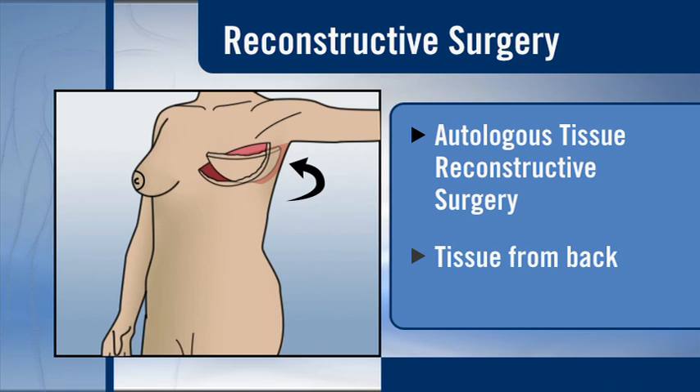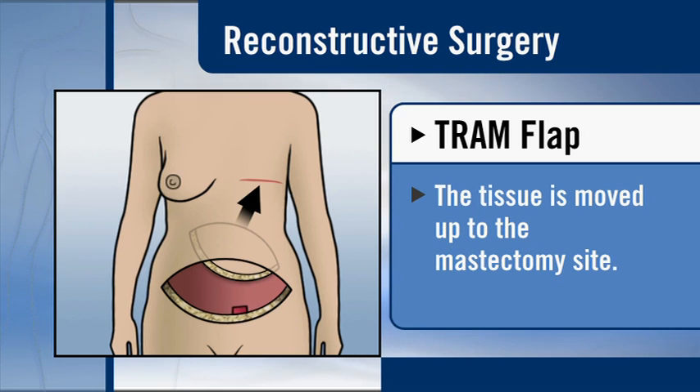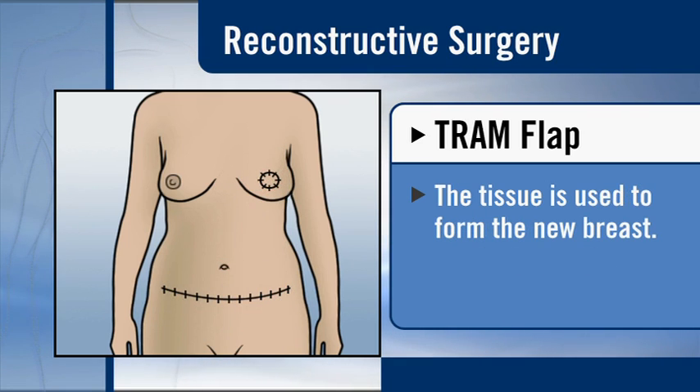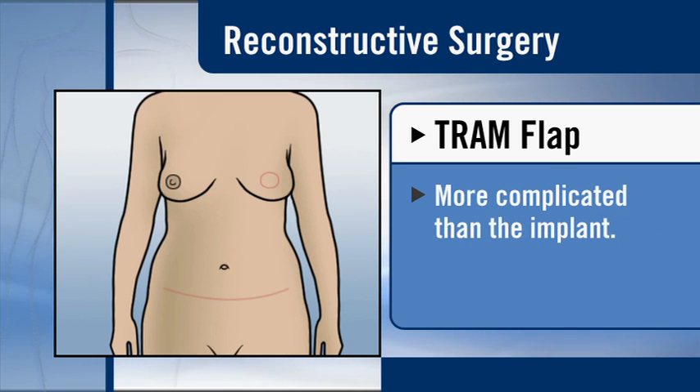Some surgeries use tissue from the back. The tram flap, or transverse rectus abdominis myocutaneous flap, uses abdominal tissue. The tram flap involves doing a tummy tuck to remove one or two of the sit-up muscles and moving the tissue up to the mastectomy site to recreate a breast. Newer variations of the tram use less muscle. Tram flap reconstruction is a more complicated surgery than the implant, so it requires a longer recovery at home.